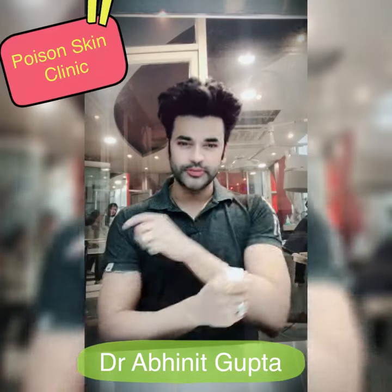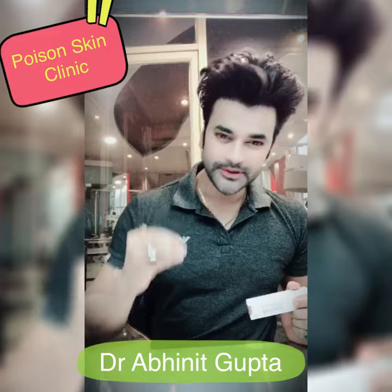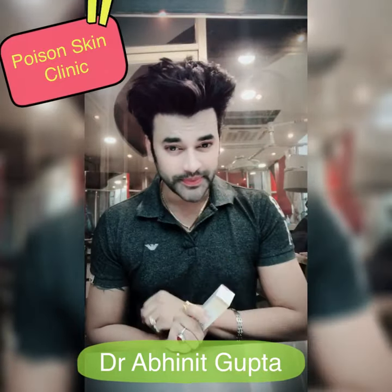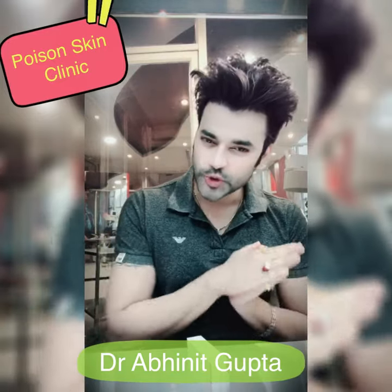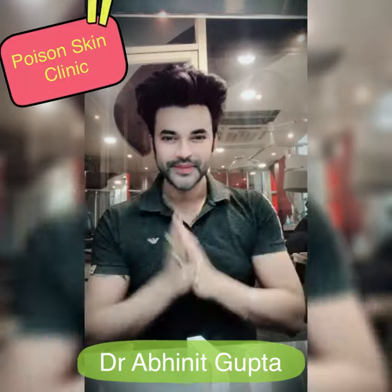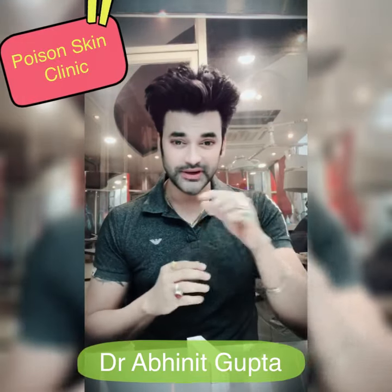Hey hi, I am Dr. Abineet Gupta, and today's video is on pimple spots. There was a lot of demand to make a video on pimple spots, so today I am covering pimple spot treatment. If you have pimple spots, hyperpigmentation, a mark after a bite, a scar, or an uneven skin tone, this video will be very helpful.